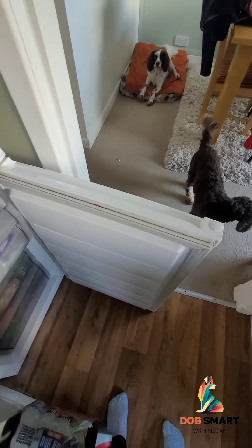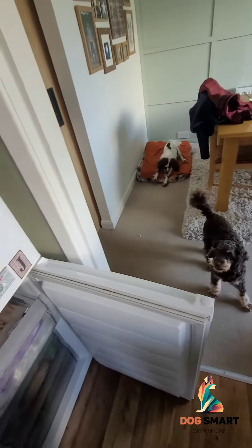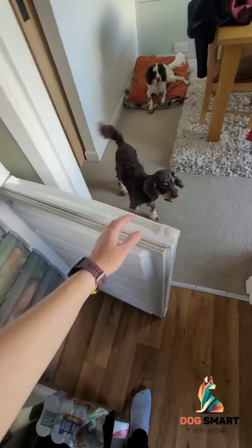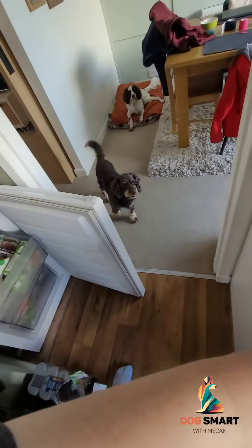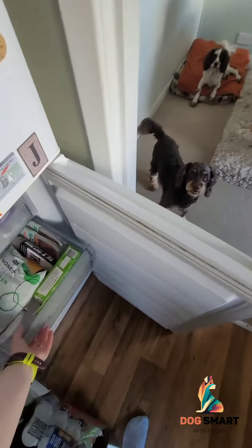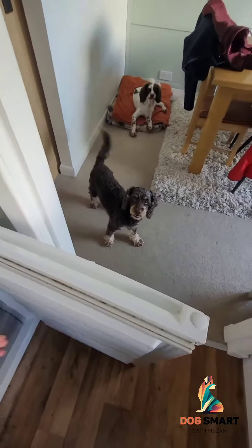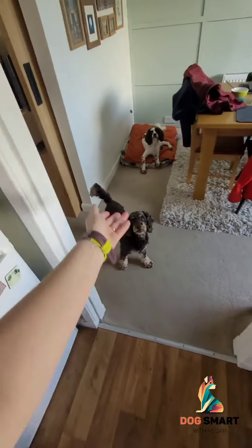I'm going to speed these sections up just for ease of watching, but it's just all the same stuff — rep after rep, making sure that I'm not doing anything that's potentially putting her over threshold. If I do, she still gets food and she gets the time to come back to wherever she wants to be near me, and I'm not pressuring her or calling her over.